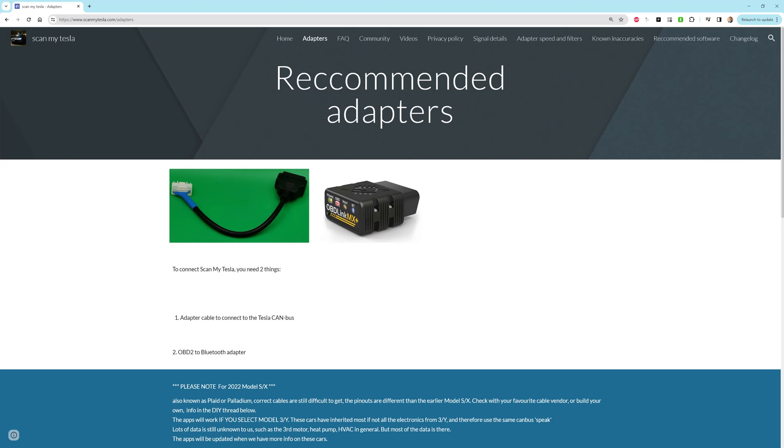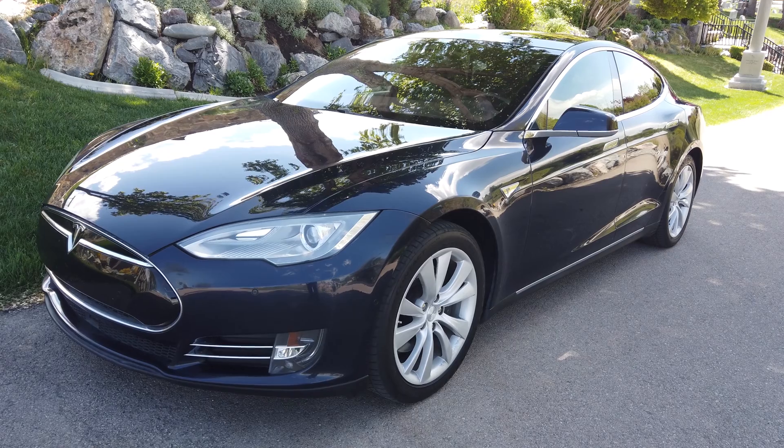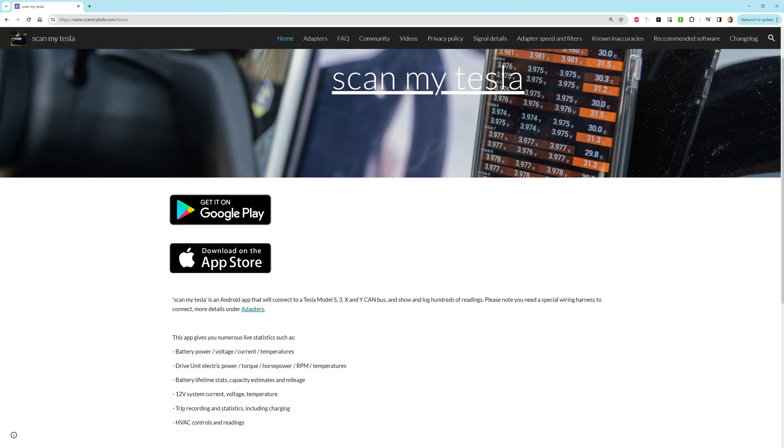The computer in a Tesla stores a lot more information about the battery and other vehicle details than what is available to the user through the regular interface, even in service mode. A friend of mine has the required tool to connect to the OBD2 port on my 2015 Tesla Model S and the ScanMyTesla app to extract this information, so I took him up on his offer to do just that.